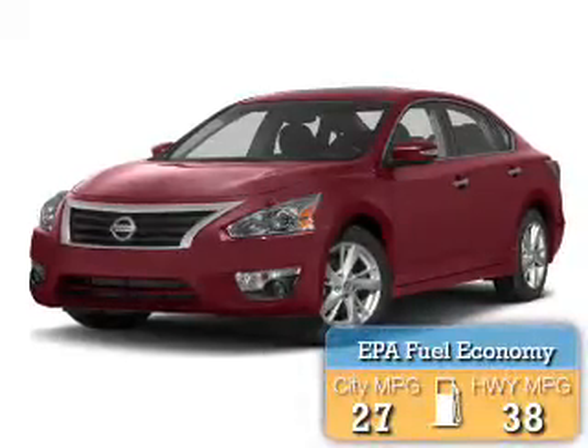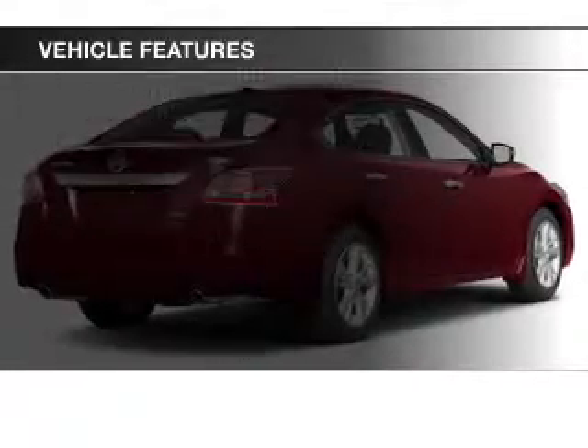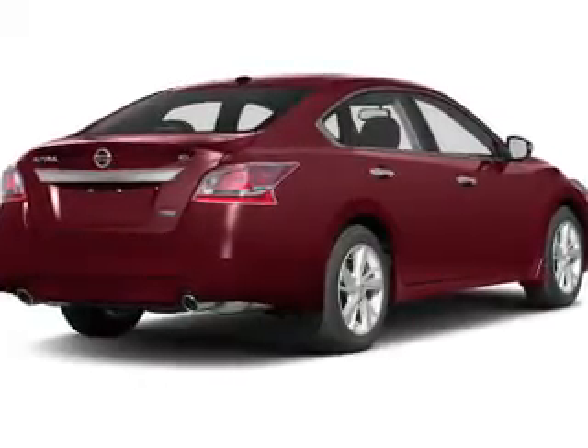Great fuel efficiency saves you money by requiring fewer trips to the gas station. The features include a sunroof, heated steering wheel, leather seats, heated seats, blind spot sensors, and satellite radio.